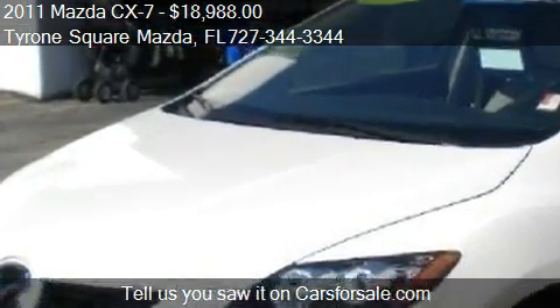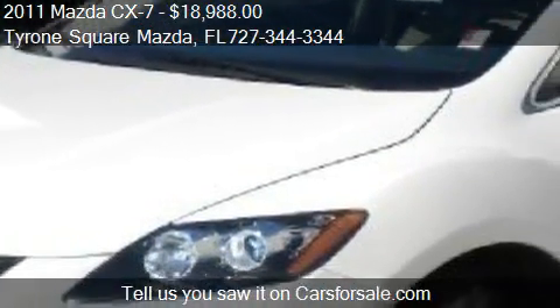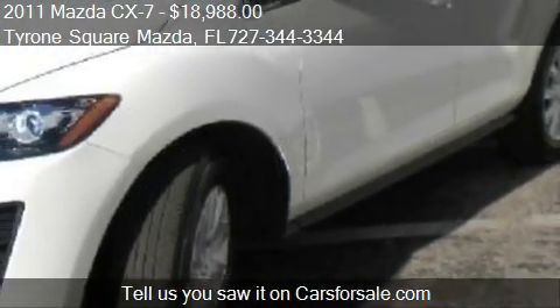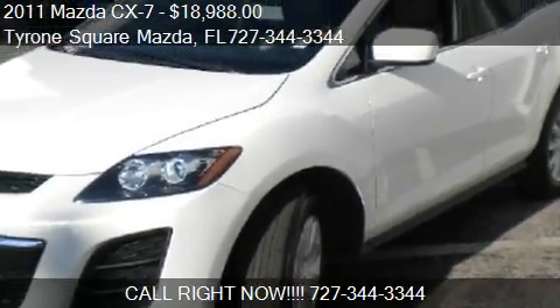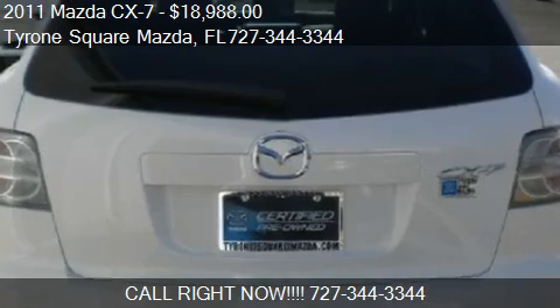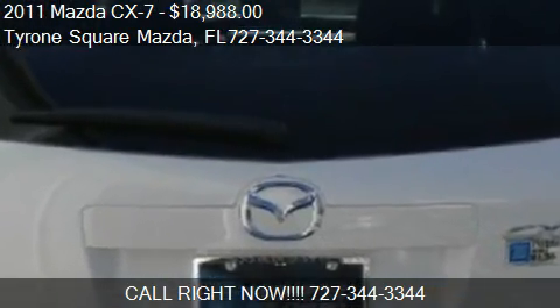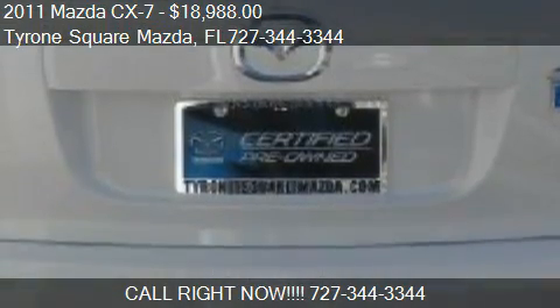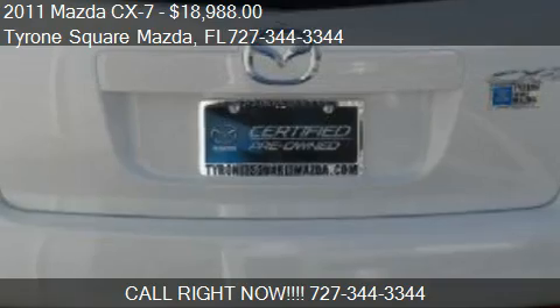Call us at 727-344-3344 or stop by our lot. Find us at 3300 Tyrone Boulevard in St. Petersburg, Florida, on our website, or check us out on carsforsale.com.